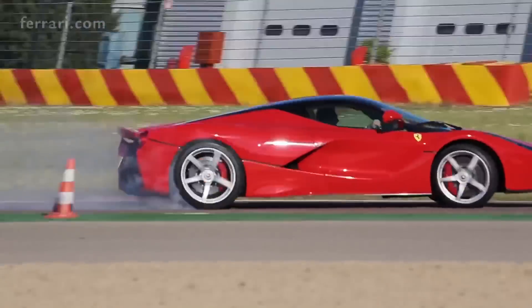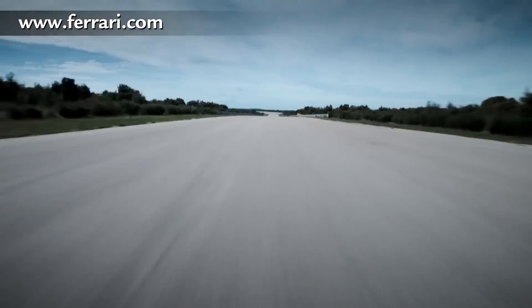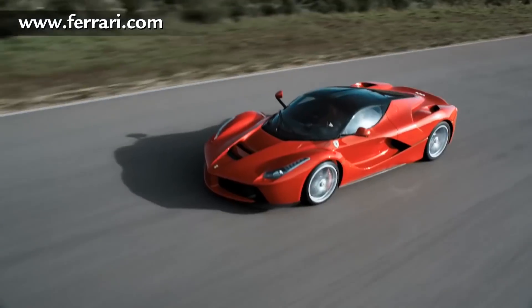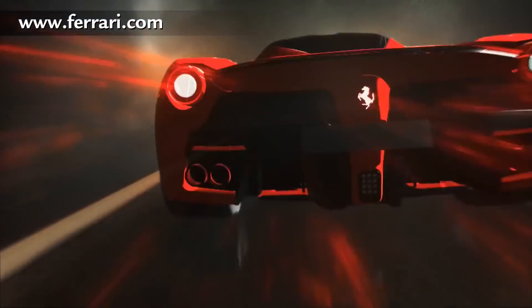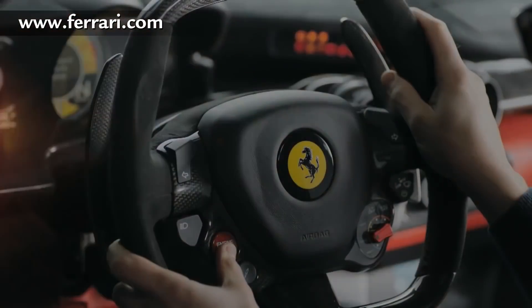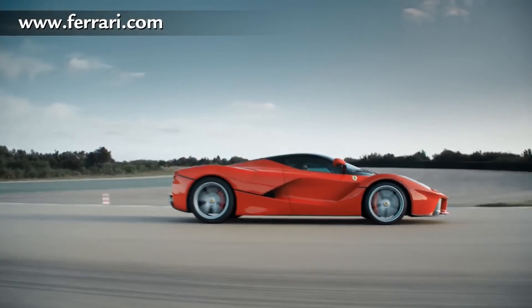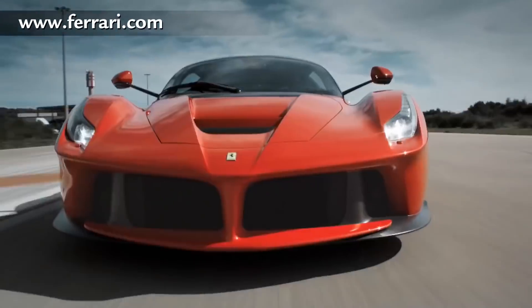Only about 500 of these have ever been made, and that scarcity really helps retain the value for the sports car collector, where seven million dollars on something you barely can drive isn't a big deal. One interesting fact is that the hybrid engine increases power output while decreasing fuel consumption by 40% — in a Ferrari. LaFerrari clocks in with a top speed of 217 miles per hour and a zero to 60 time of 2.4 seconds.